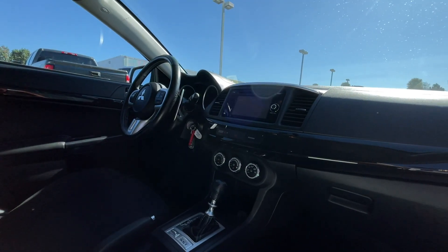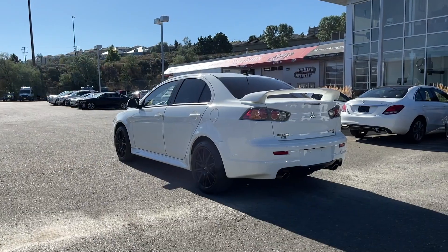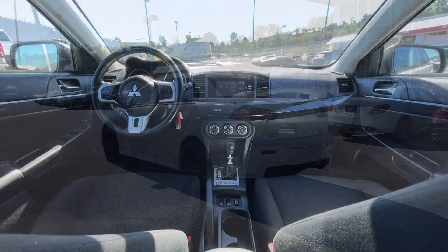If you have any more questions on this Lancer, check out the first link in the description, or feel free to visit us here at Zimmer Wheaton where product experts will be more than happy to answer any of your questions. My name is Jeremy — have a great day.